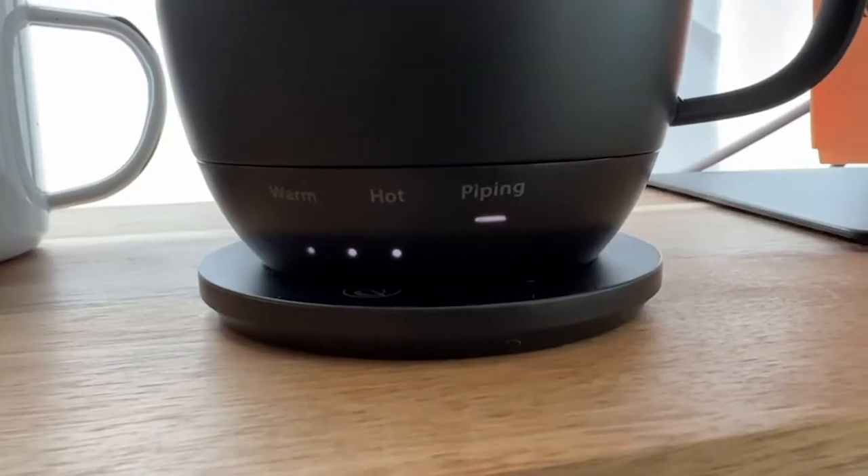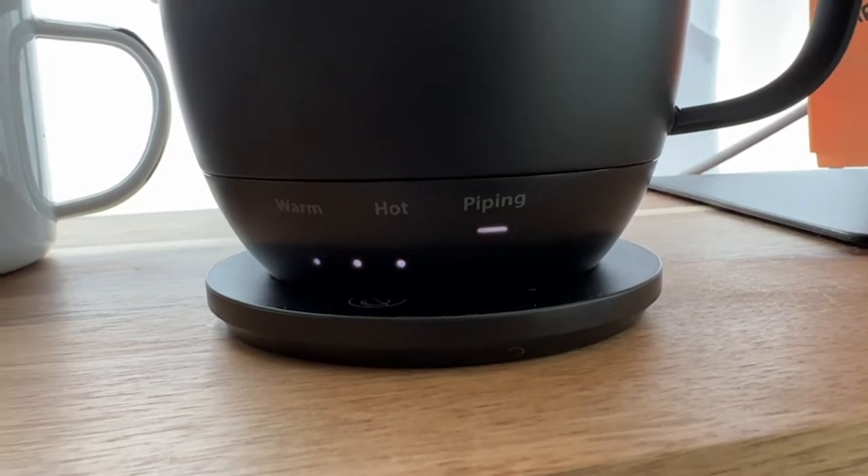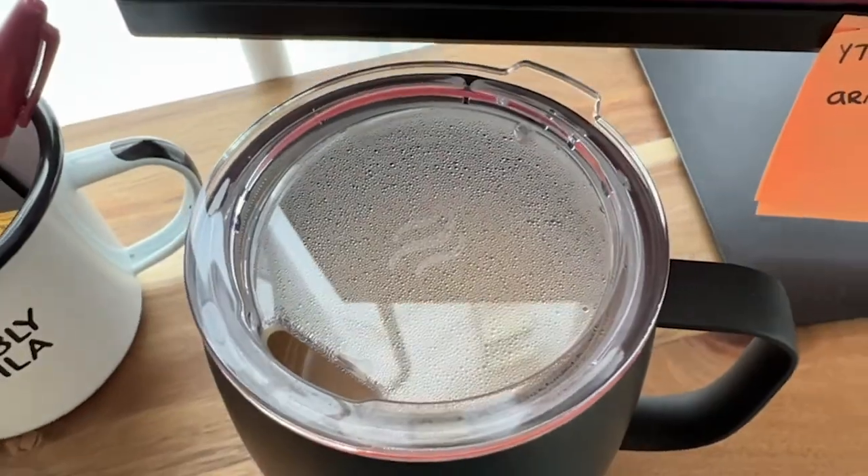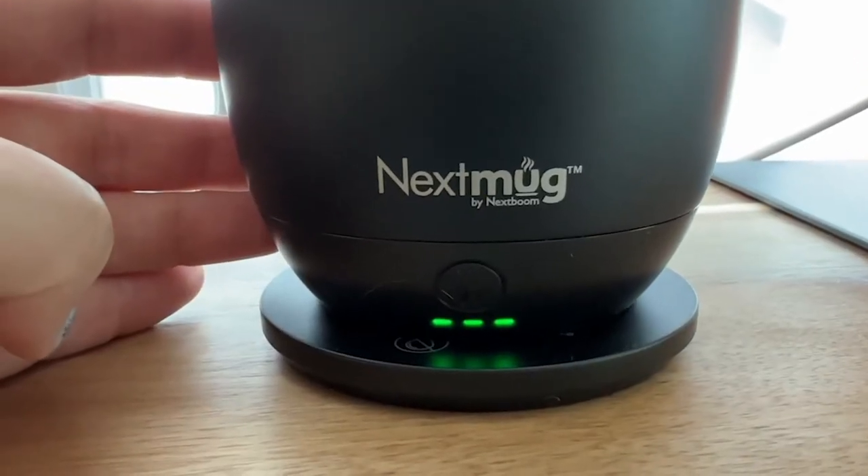I love the sleek look of this mug. I think it's so nice in the matte black, and I love that it has a hot option and also a piping hot option, which is great if you really love to keep your coffee hot.